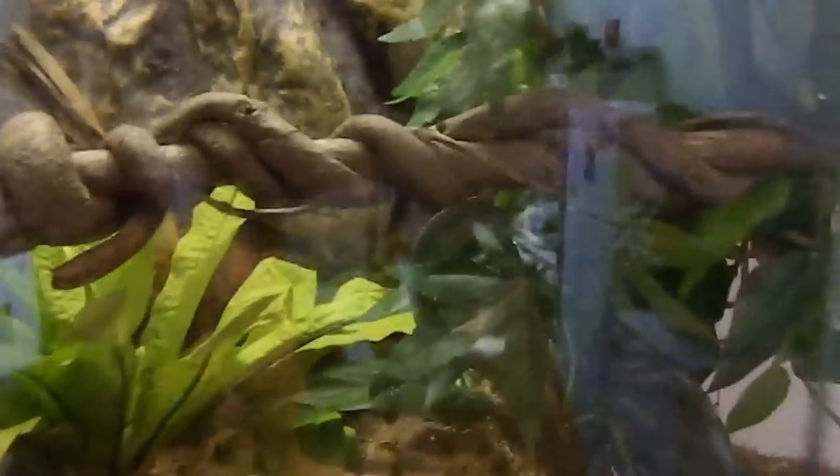I've got green tree pythons in here — there's Envy up there and Evie will be down there. And then I've got Hercules the rough scale python there — his heat's currently off because temps are ideal. So that's my indoor reptile collection. Like I said, I don't really have a room as such — it's my whole house.